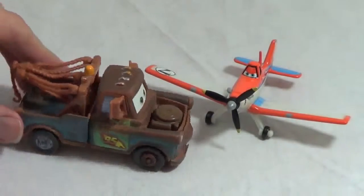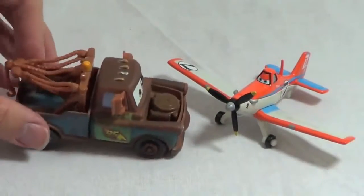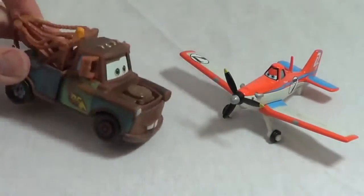Hey there Dusty, that is so awesome that your propeller spins. Can I give it a whirl? Yeah, sure thing Mater. Okay, I'll give it a push right now. Woo! This is awesome. I wish I had a propeller like you.